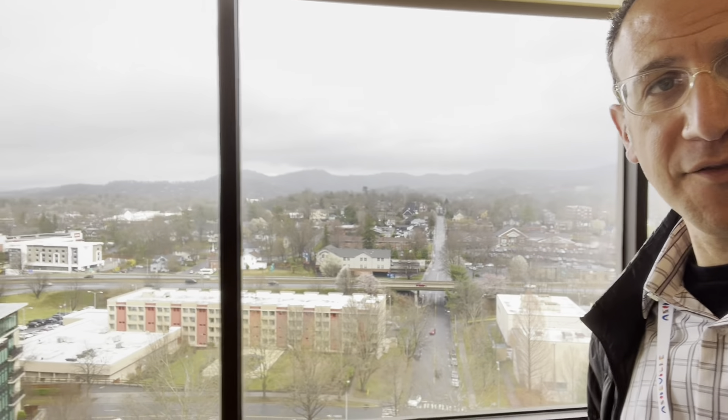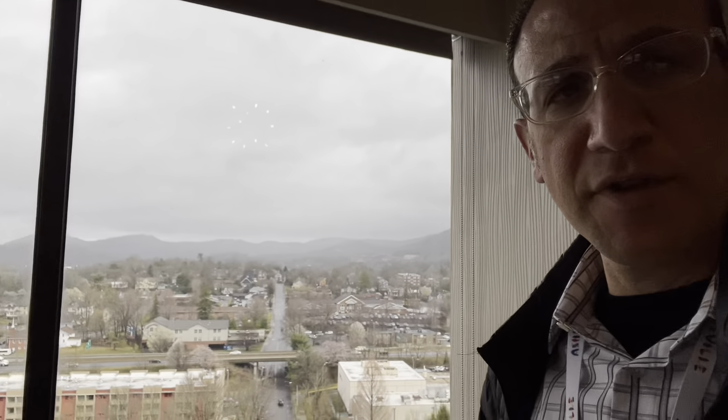We're in the Renaissance Asheville Hotel and you can see they have one of the better views in all of Asheville — you can see the mountains, you can see the rain moving out. It's actually the biggest hotel in downtown Asheville, and we're about to go see the rest of their meeting space and some of their guest rooms.